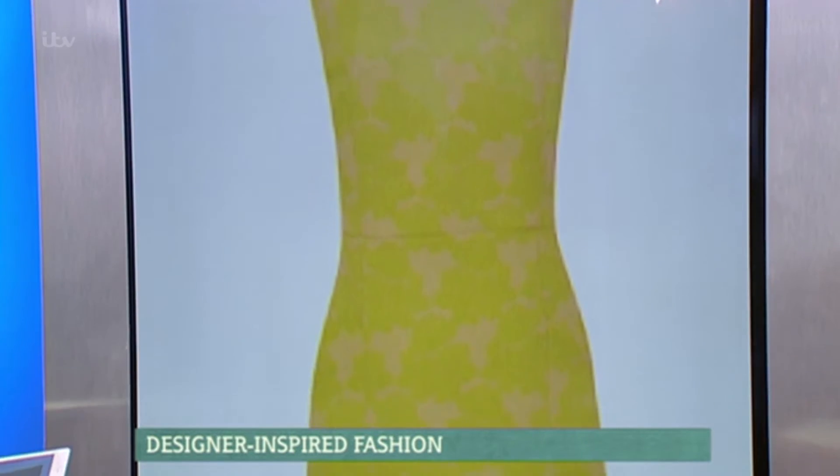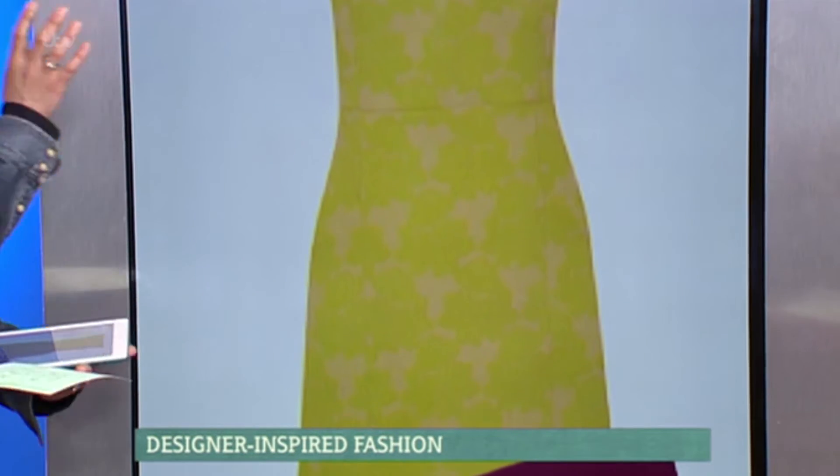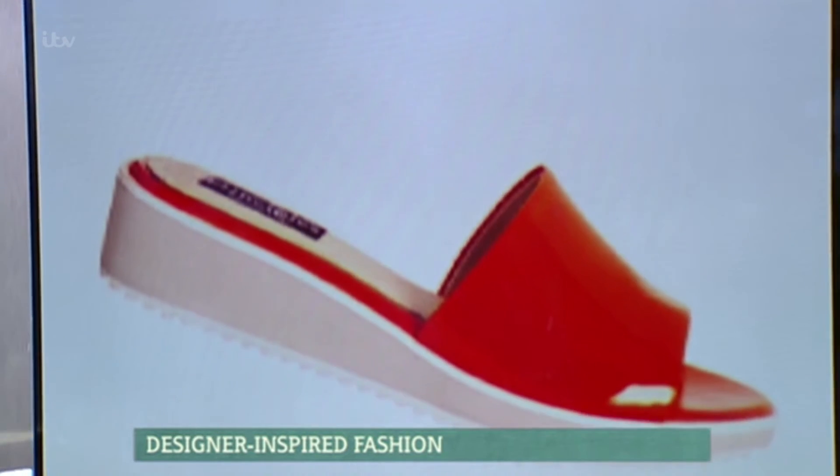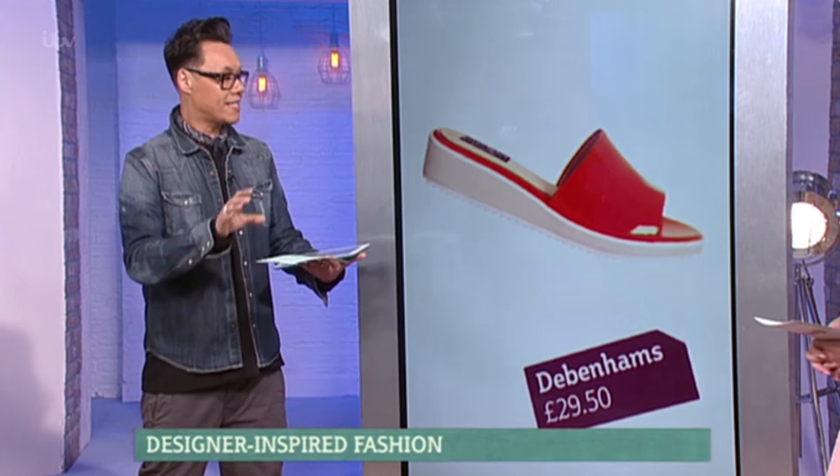And then loads of other pieces in the shops. We've got this gorgeous dress from M&Co at 45 pounds. This is a classic structured shift dress — it's got the citrus on top, so in a weird way it kind of balances it. Next up, we've got these fabulous shoes from Debenhams at 29 pounds 50 — a little dash of color. We call it the accent, and it really does work.